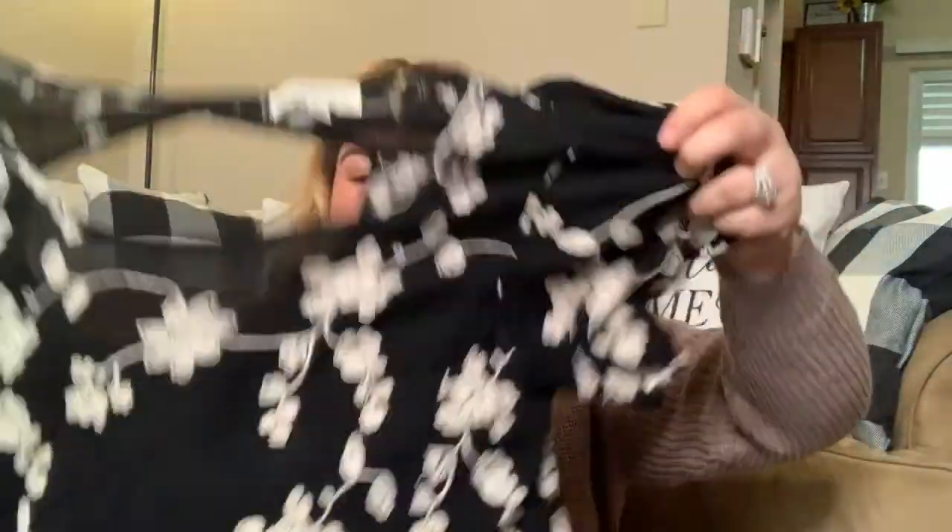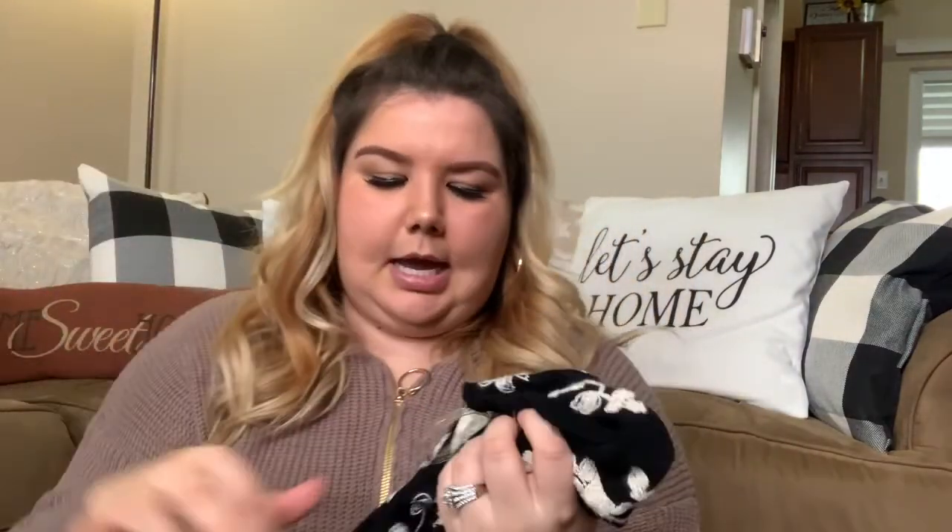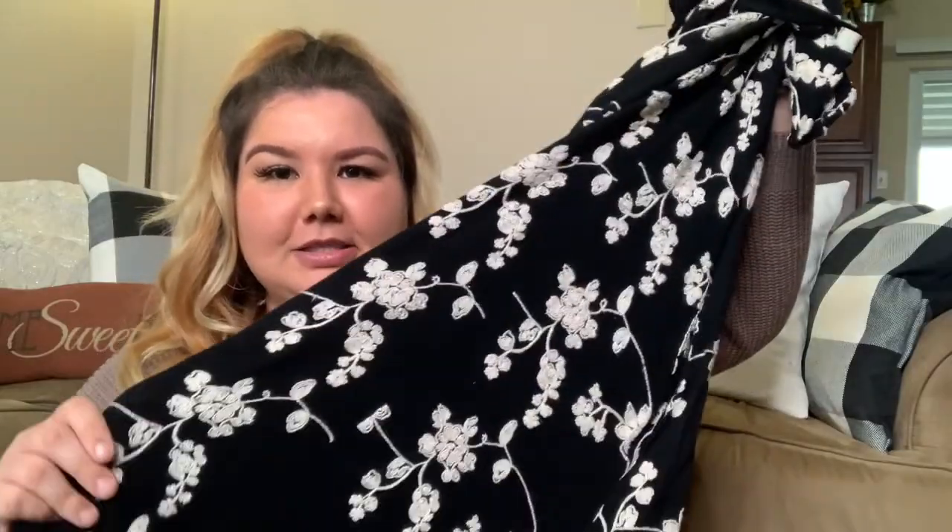This one I want to try on — it actually reminds me of a Free People dress with this embroidered detail in white and black. This is actually Umgee, which is normally a boutique brand, and it's Umgee plus, so it's an XL. I'm going to see if it fits — I held it up at the bins and it looked like it would fit pretty well. If not, this will be in my Poshmark closet. I'll let you guys know how it fits over on Instagram.